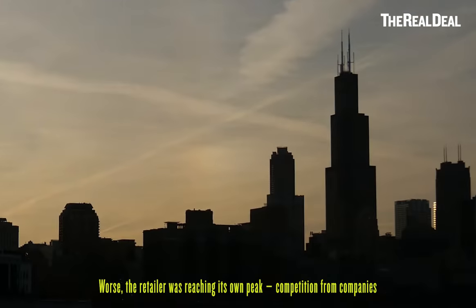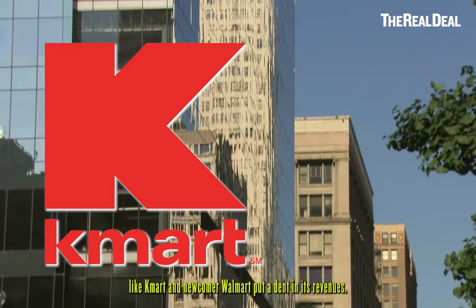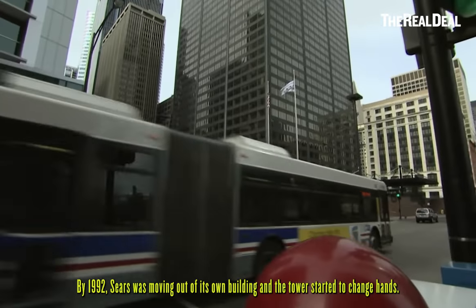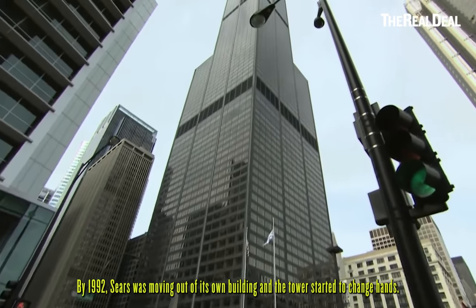Worse, the retailer was reaching its own peak. Competition from companies like Kmart and newcomer Walmart put a dent in its revenues. By 1992, Sears was moving out of its own building, and the tower started to change hands.